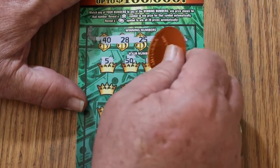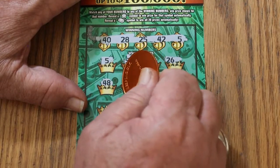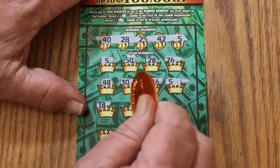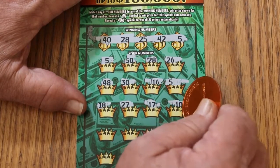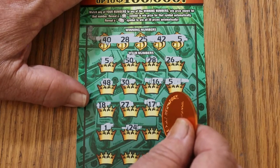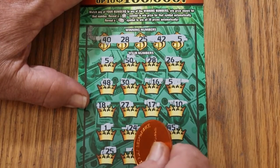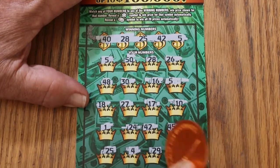Numbers coming up: 50, 28 — got a match. 26, 48, 30, 16. Another 5 there — that's a third match. 18, 27, 17, 10, 1, 24, 42 — another match. 45, 25 — another match. This is looking really promising. 4, 29. I don't know if this ticket will AZ or not — we're going to find out directly here, but it probably does.